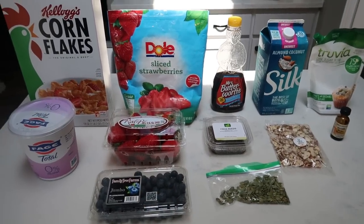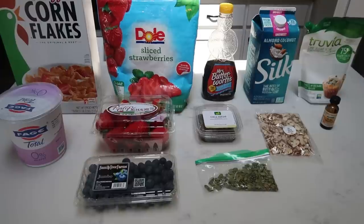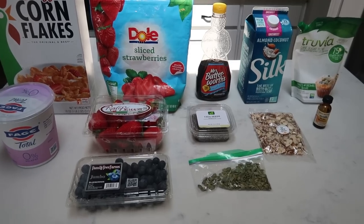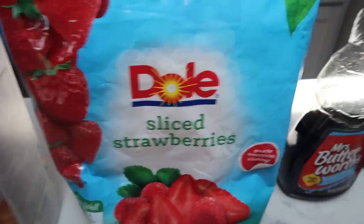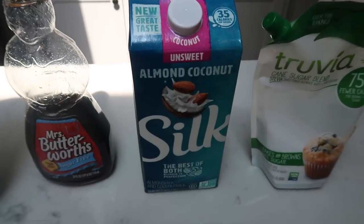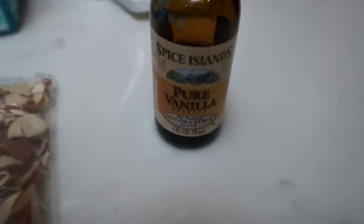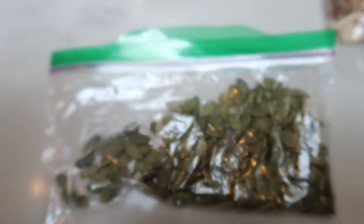The next smoothie recipe I'm so excited about — we are going to be making a strawberries and cream smoothie bowl. This is a great breakfast, lunch, or snack. For this you're going to need cornflakes, frozen strawberries, maple syrup, almond milk, a sweetener alternative (I'm going to use Truvia), pure vanilla extract, sliced almonds, chia seeds, fresh strawberries, nonfat Greek yogurt, fresh blueberries, and pepitas or pumpkin seeds. Let's get started on our strawberries and cream smoothie bowl.